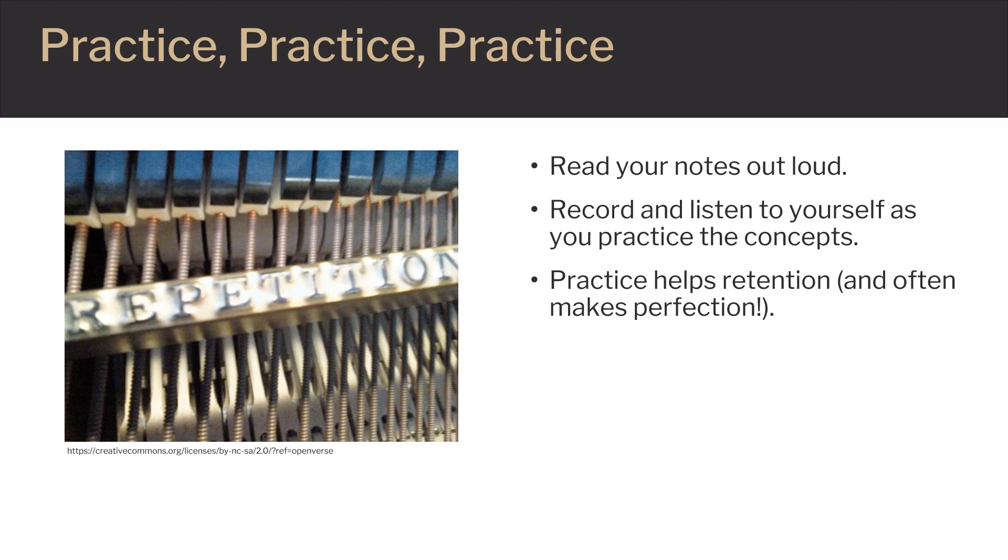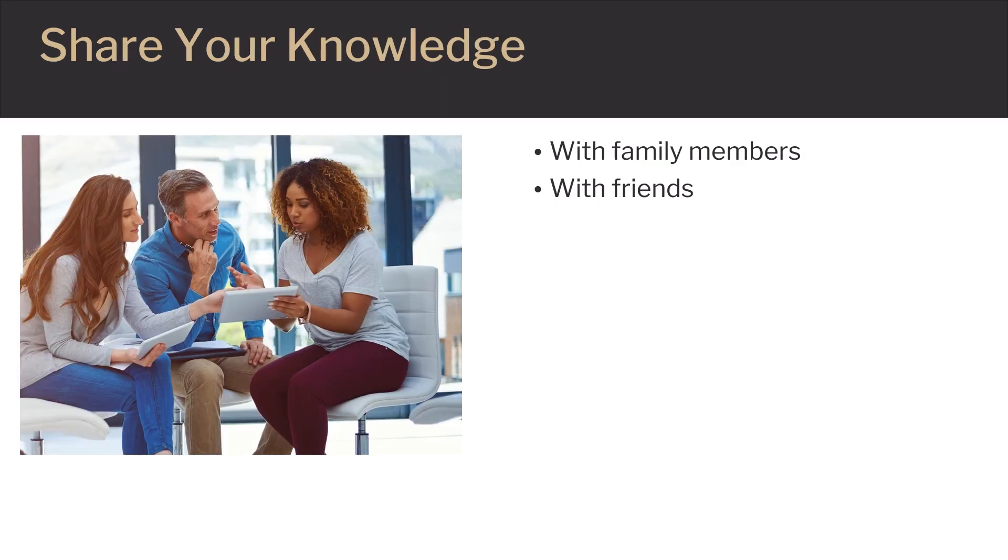A great student, just like a great athlete, is one that makes time for practice and repetition. There is no better feeling than learning something new. When we can communicate with others what we learned, we have truly understood the material. Being able to explain the newly acquired information or concepts with individuals that are not in the field is a true sign of success.